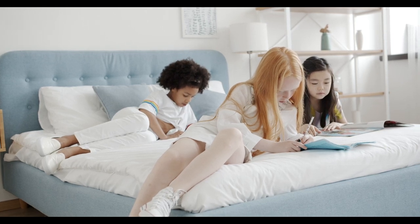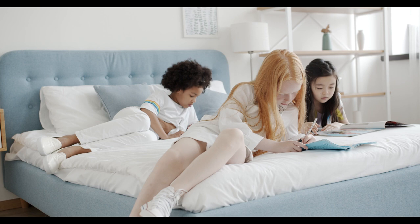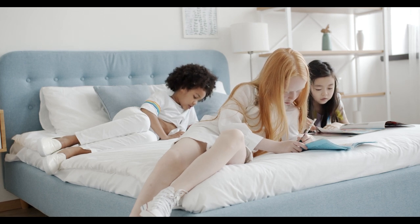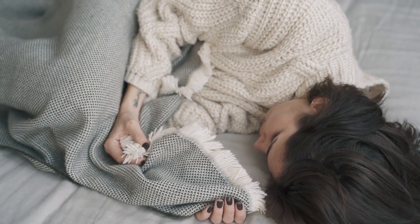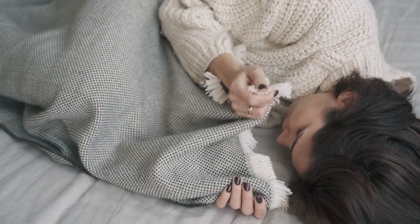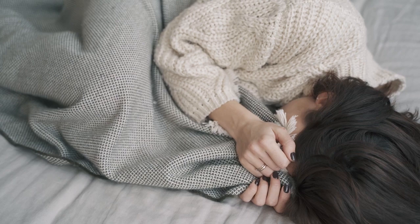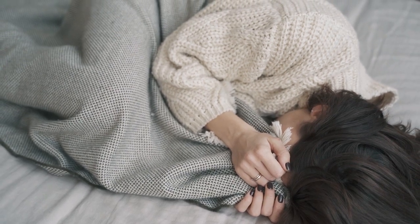If you're looking for the best sheets, it all comes down to your preferences and sleep habits. Hot sleepers might prefer a set of sheets with cooling properties. If you like smooth sateen, plush flannel, or airy linen, we recommend the best quality sheets to help you get a great night's sleep. Let's start this video on the top five best quality bed sheets.